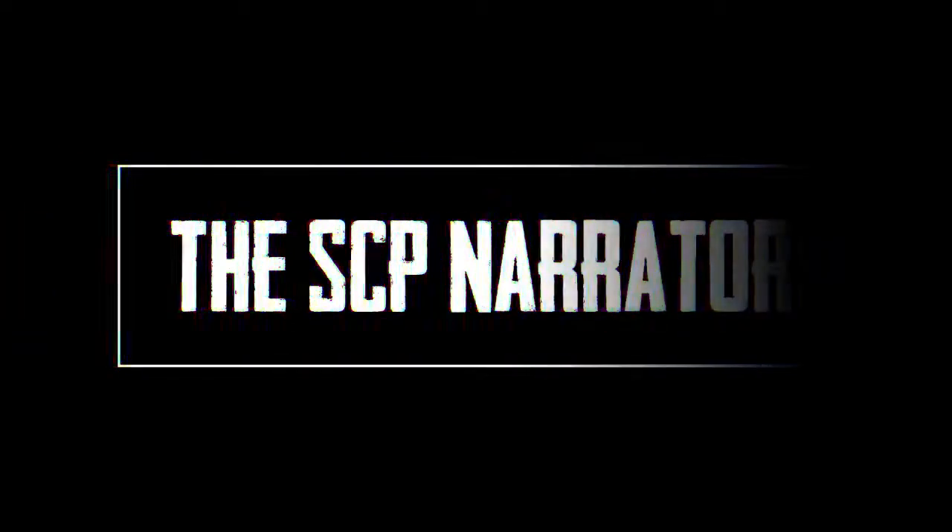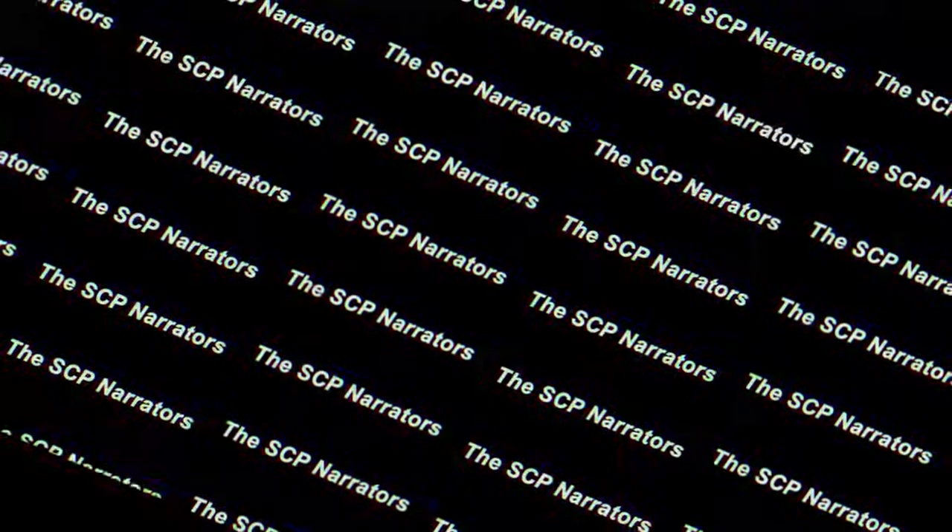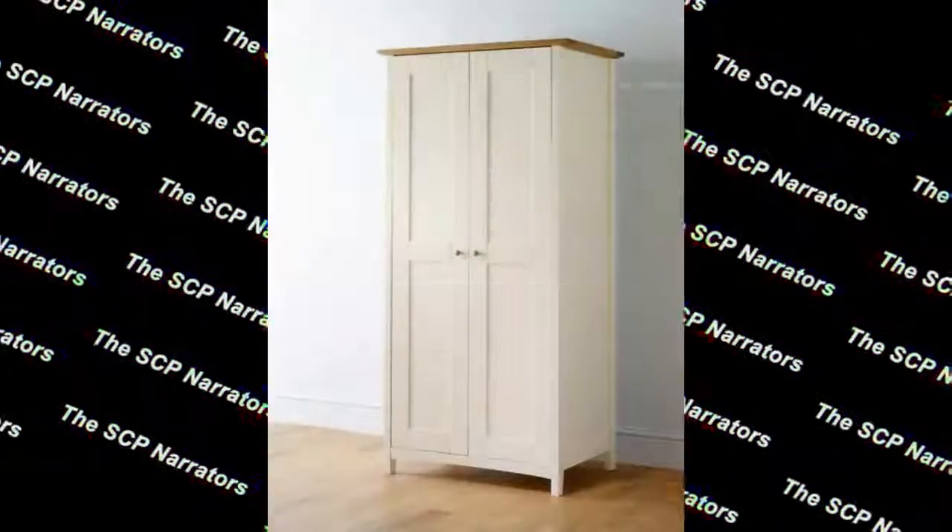Hey everyone, welcome to the SCP Narrators channel. This video is about SCP-025, a well-worn wardrobe. Let's aim for 10 likes on this video.